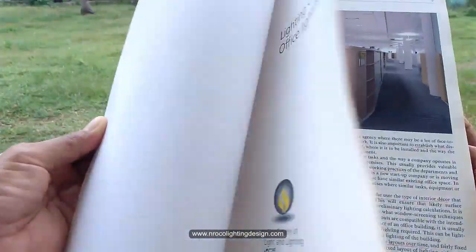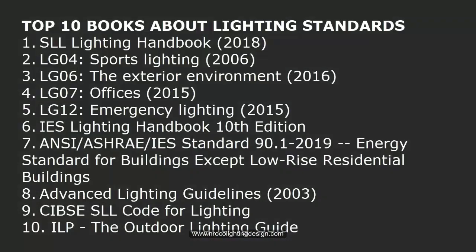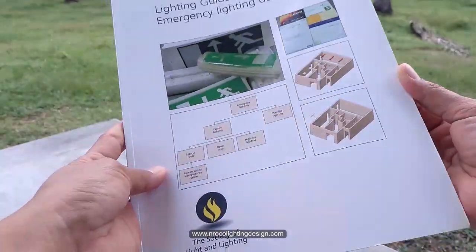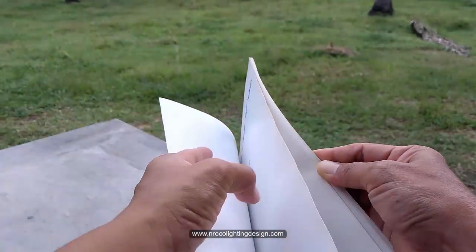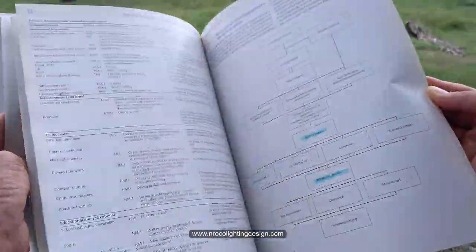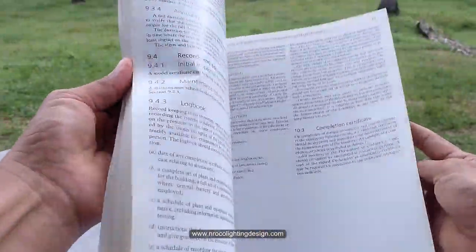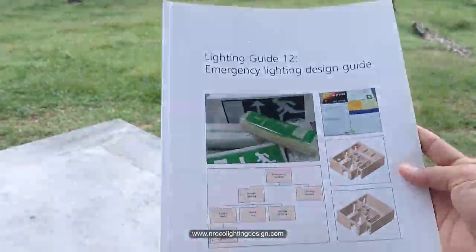Another lighting guide from CIBSE is the LG12 emergency lighting, because most projects require emergency lighting — either standalone, central battery system emergency lighting, or a combination of both. This LG12 emergency lighting design guide helped me on how to do emergency lighting design and how to properly select emergency lighting for a project.